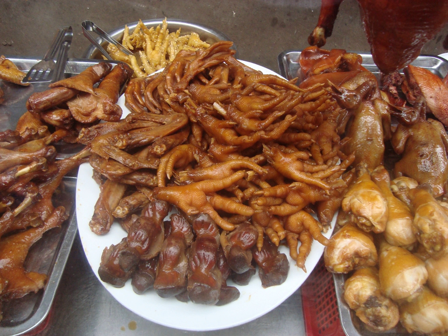In Jamaican cuisine, chicken feet are mainly used to make chicken foot soup. The soup contains yams, potatoes, green and yellow banana, dumplings and special spices in addition to the chicken feet, and is slow cooked for a minimum of two hours. Chicken feet are also curried or stewed and served as a main part of a meal.